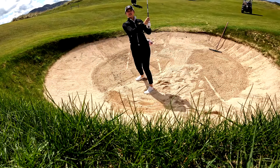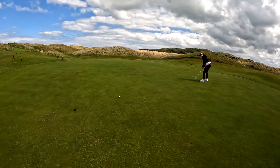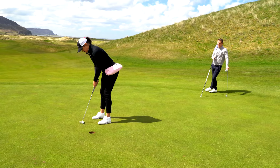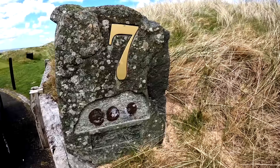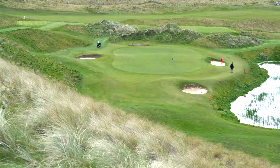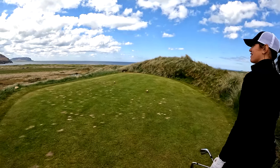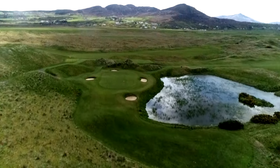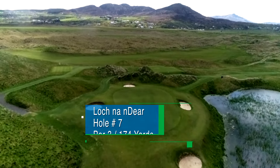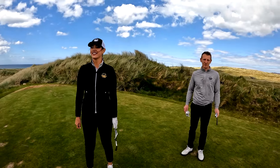How beautiful is this? Here we have the seventh hole on Glashedy — a 174-yard par three. It plays about 165 downhill. Water on the right, four bunkers surrounding the green. If you can find the putting surface, you've had a good shot.